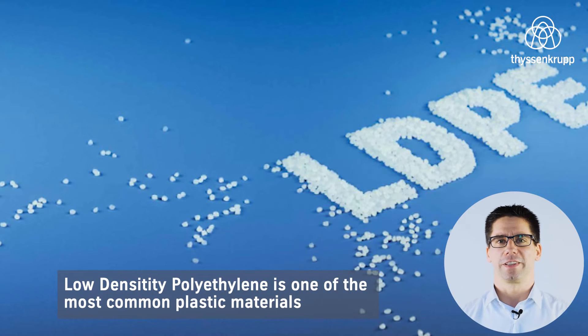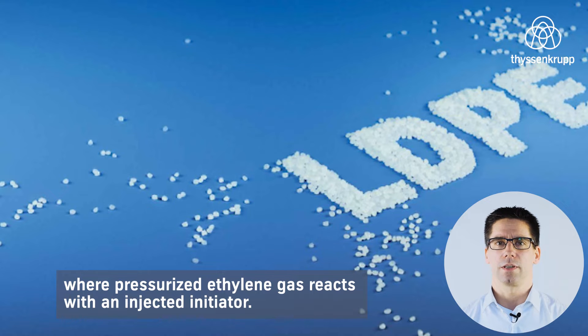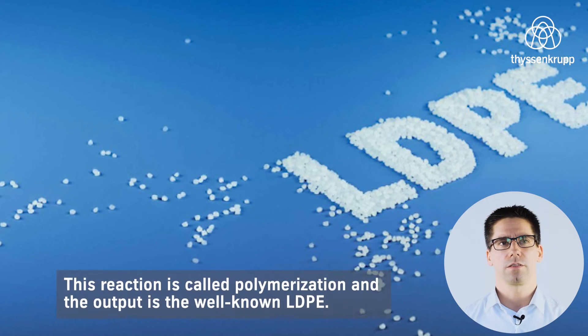Low-density polyethylene is one of the most common plastic materials in the world. Its production occurs under high pressure inside an autoclave reactor, where pressurized ethylene gas reacts with an injected initiator. This reaction is called polymerization, and the output is the well-known LDPE.